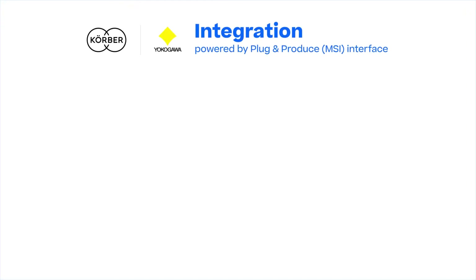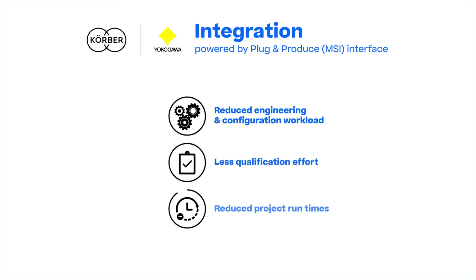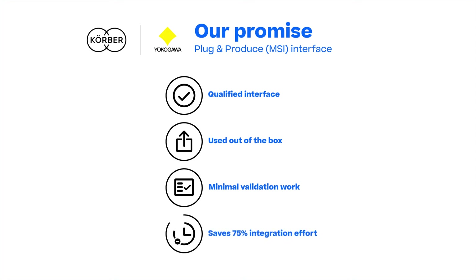By leveraging PASX Plug and Produce, the integration is easily achieved with reduced engineering and configuration workload, less qualification effort, and reduced project run times. WERUM PASX Plug and Produce is a qualified interface. Once plugged in, it can be used out of the box — no customization is required — which reduces the validation effort significantly, saving 75% of the effort required compared to conventional software.